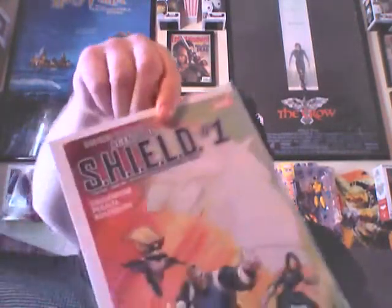Batman/Teenage Mutant Ninja Turtles number two — got number one somewhere. Agents of S.H.I.E.L.D. number one. Walking Dead 150. Two copies of Wildcats number six.